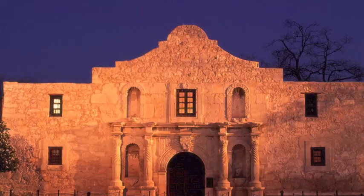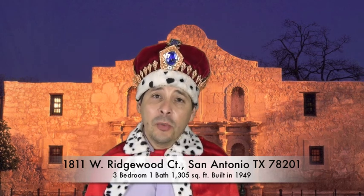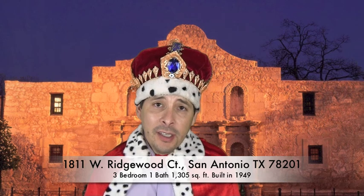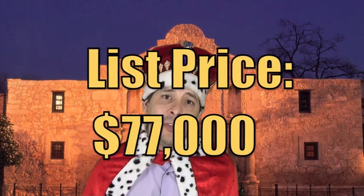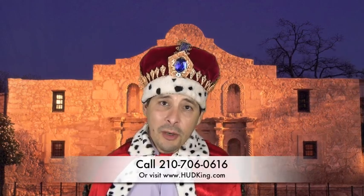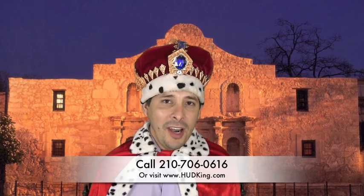Let me give you a summary. 1811 West Ridgewood — this is a nice home. Yes, it does need some repairs, but it could really be nice. You have that extra room in the back which could be a fourth bedroom or a second living area, and you also have that garage apartment which, once finished out, could make a fantastic rental property. This home is listed right now for only $77,000. If you don't have a realtor, I would love to earn your business — you can reach me at 210-706-0616. My name is Jonathan, I'm the Hutt King, and I'm going to help you find your castle.